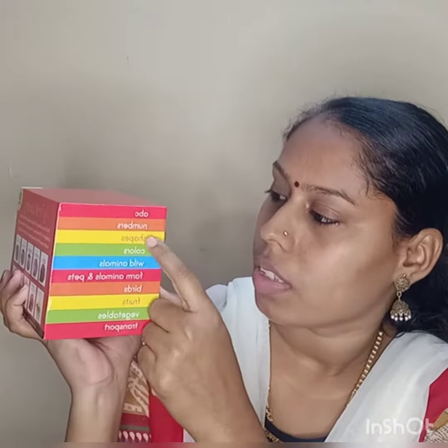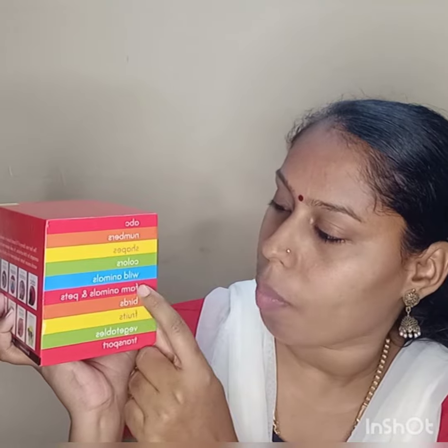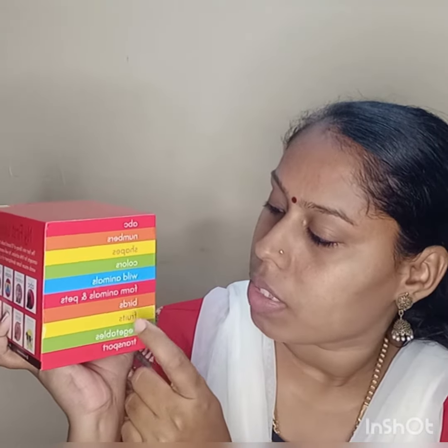This is a list of ABC numbers, shapes, colors, wild animals, farm animals and pets, birds, fruits, vegetables, and transport. This is a lot of details. This is a paper material and cardboard material.